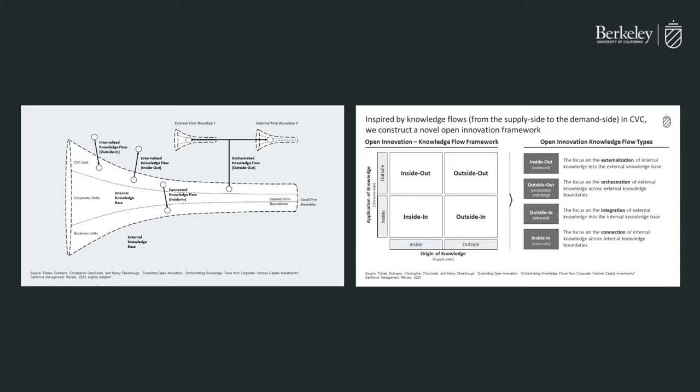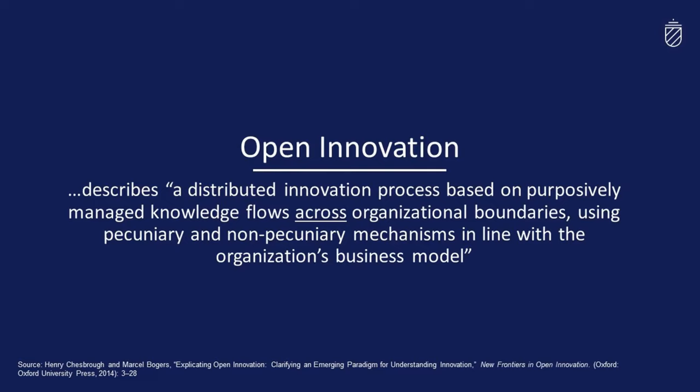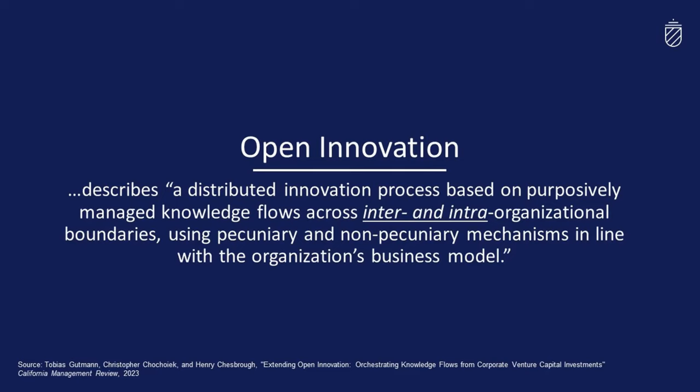As academics may be aware, open innovation has been defined by Henry Jasperow and Marcel Bogas in 2014 as a distributed innovation process based on purposefully managed knowledge flows across organizational boundaries, using pecuniary and non-pecuniary mechanisms in line with the organization's business model. Our extended framework builds upon this definition by including inter- and intra-organizational boundaries, as demonstrated in our updated open innovation funnel.